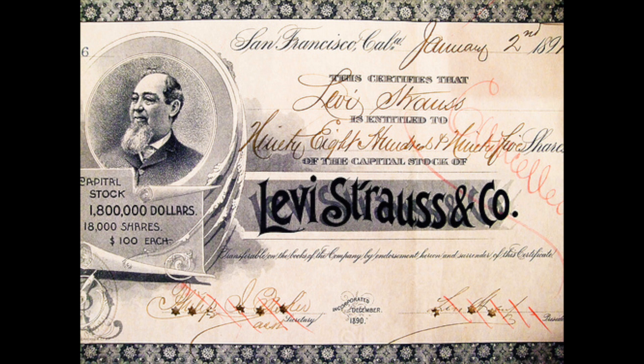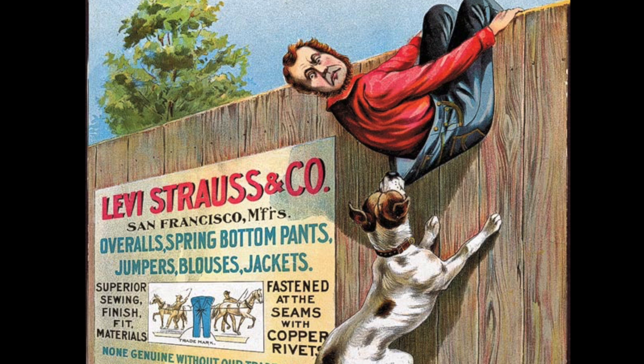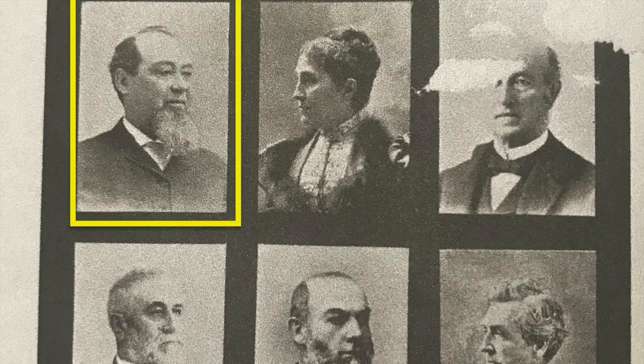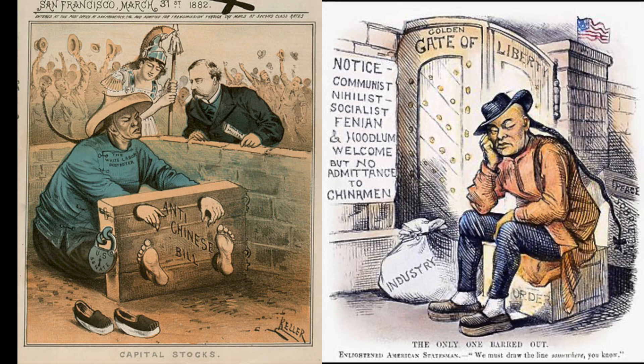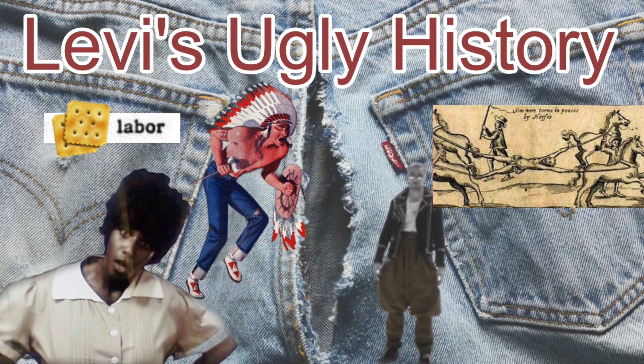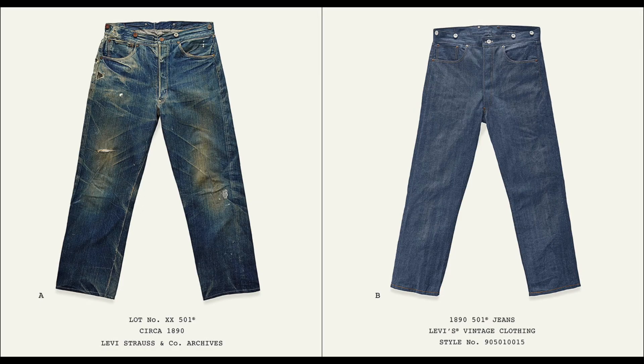There's so much we could talk about for the history of Levi's in San Francisco during the 1890s — this is the decade that saw Mr. Strauss retire and allowed his nephews, the Stern brothers, to run the company. We could talk about Mr. Strauss's charitable support for the University of California at Berkeley, and we should mention the anti-Chinese discrimination that swept through the U.S., San Francisco, and even the hiring process at Ellis & Co. I addressed the Chinese Exclusion Act in a separate episode so that I can focus on the historical changes to this pair of jeans.